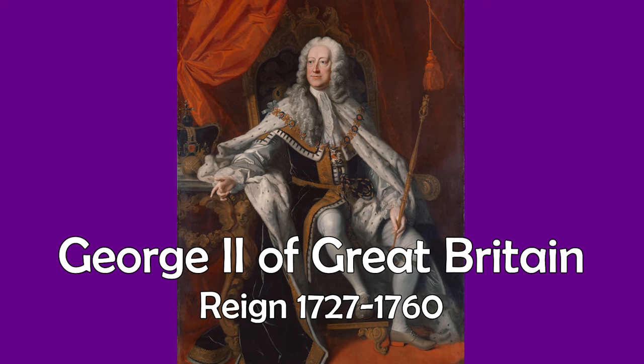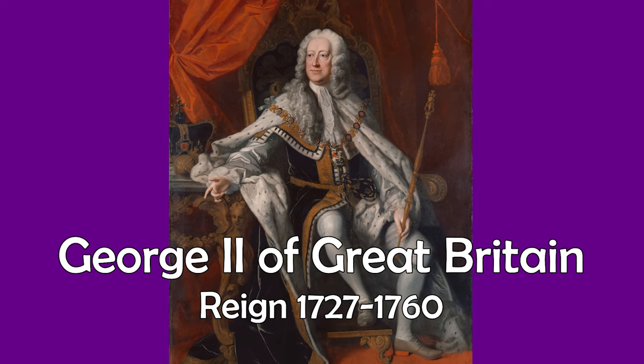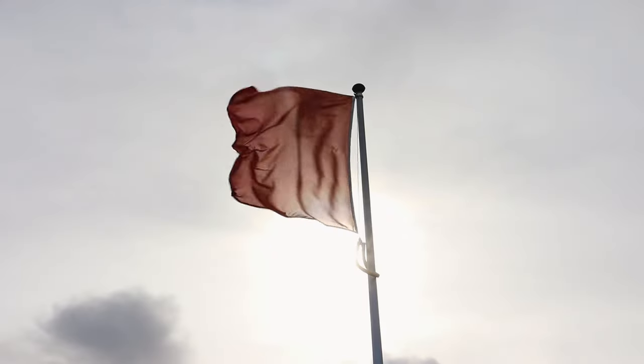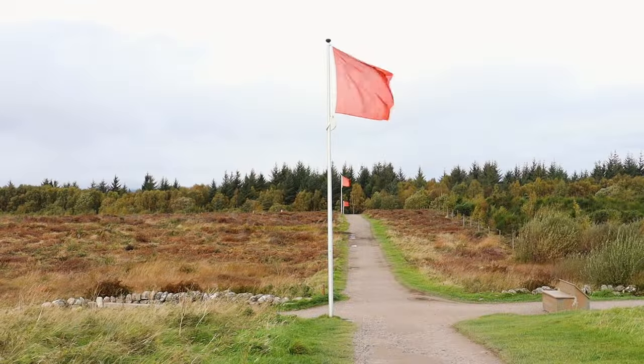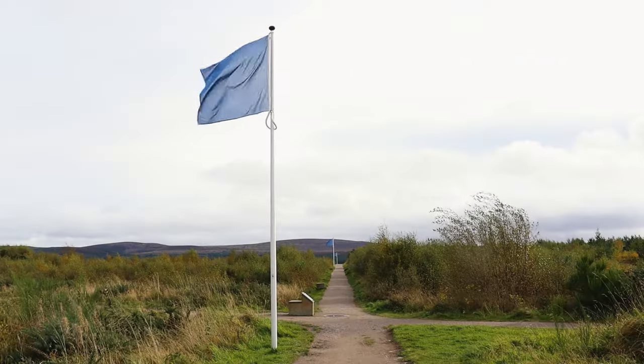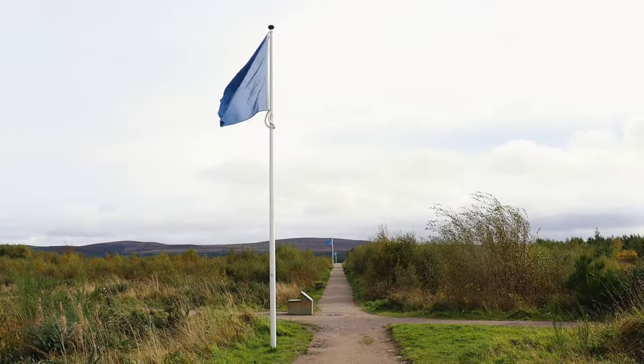Cumberland was the son of King George II of Britain and Ireland. Just for context as we move through this video, at the battlefield today the red flags represent where the British forces under Cumberland lined up, and the blue flags represent the Jacobite position.